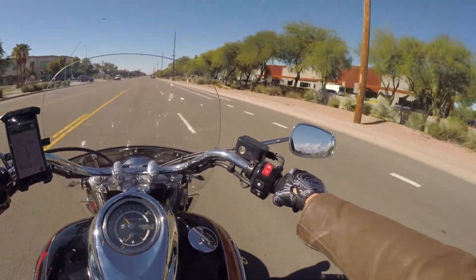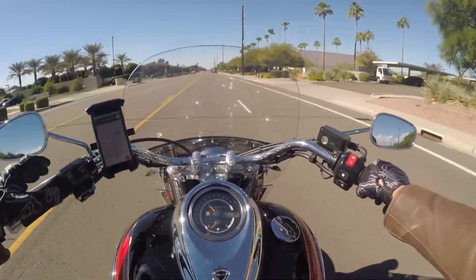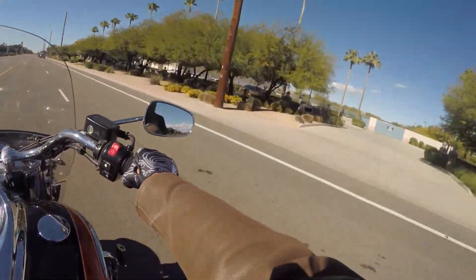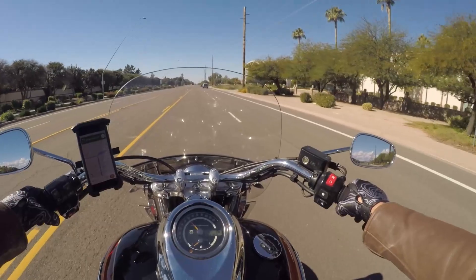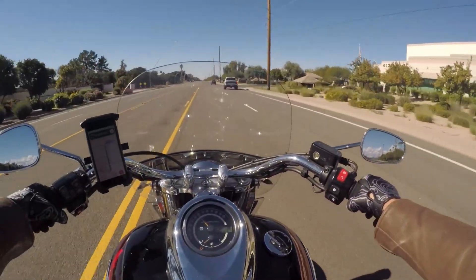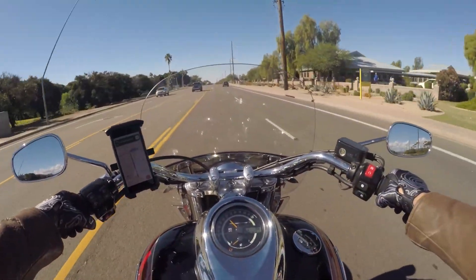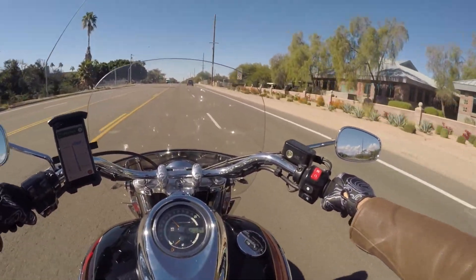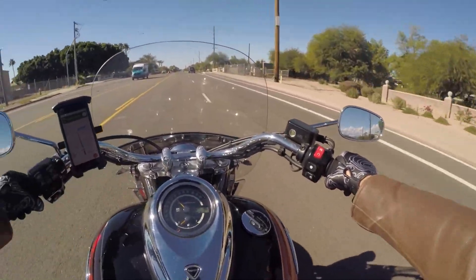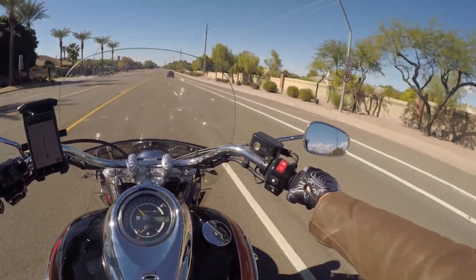Along the way, I thought maybe we'd talk a little bit about what we're riding today. Before we get too deep on that, we'll give you a little background on who we are. My name is Zach and I've been riding motorcycles for about 12 years now, something like that.